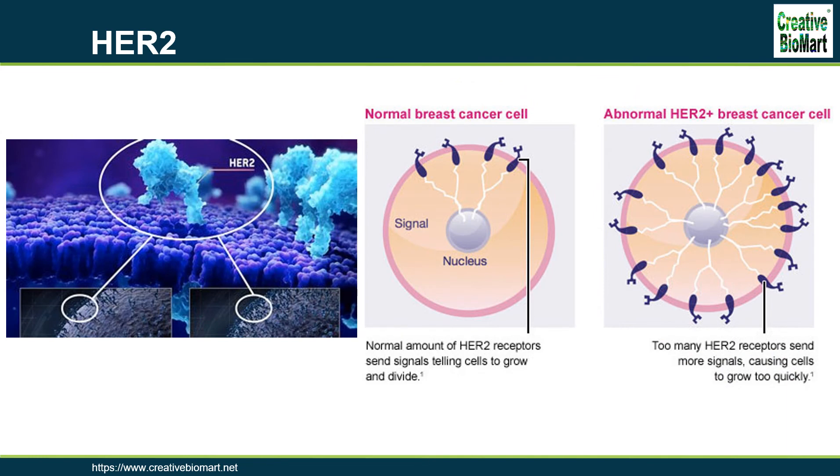HER2 is a non-ligand binding member of the EGFR family and exerts its activity through heterodimerization with other EGFR family members. HER2 functional activation promotes oncogenesis. More recently, somatic HER2 gene mutations have been detected in a range of human cancer types. Amplification, also known as overexpression of the ERBB2 gene, occurs in approximately 15–30% of breast cancers and is strongly associated with increased disease recurrence and a poor prognosis. Overexpression is also known to occur in ovarian, stomach, adenocarcinoma of the lung, and aggressive forms of uterine cancer.